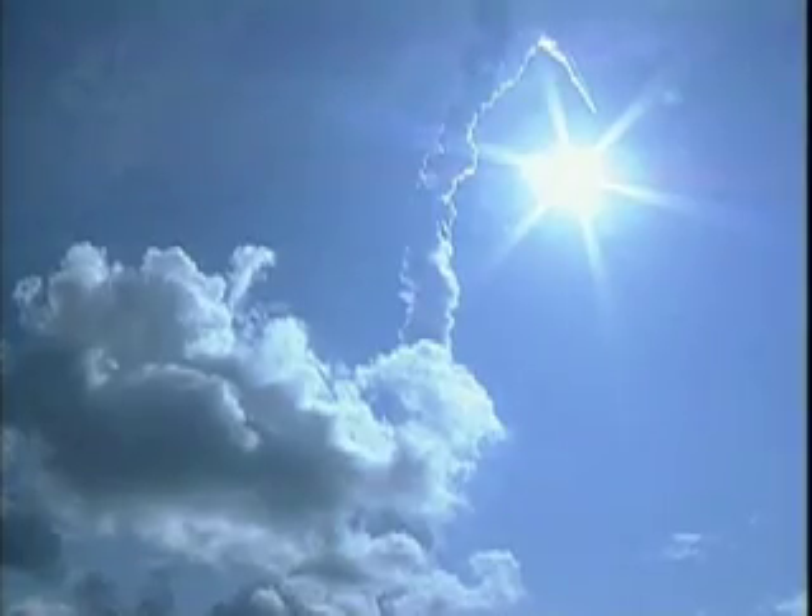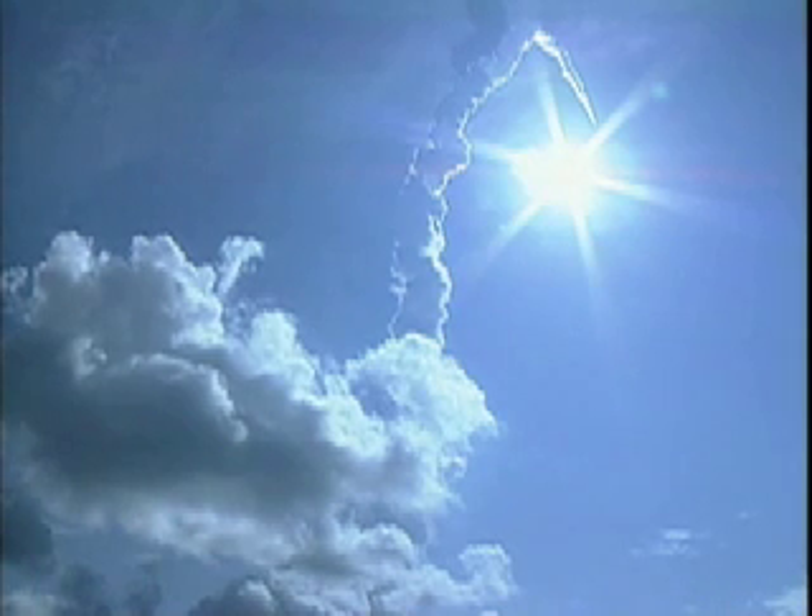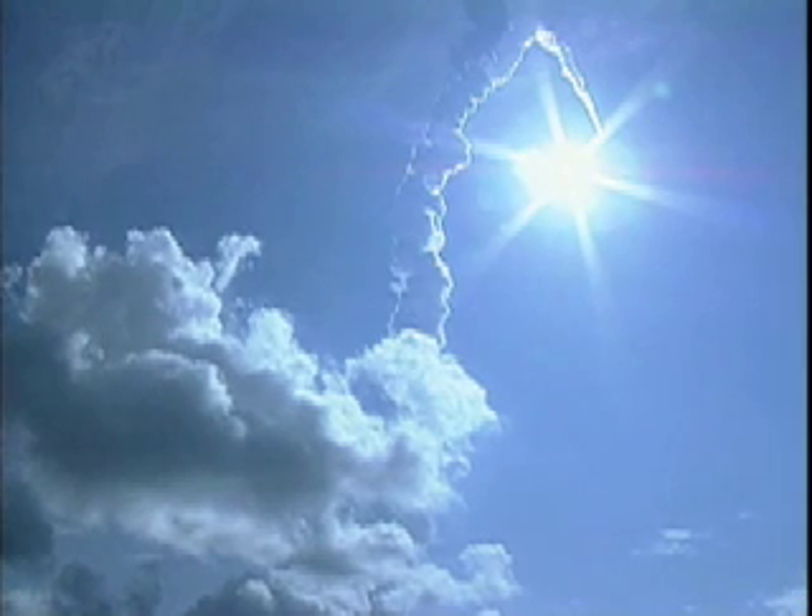20 seconds left in first stage performance of the solid rocket boosters. Discovery approaching the 155,000 foot mark in altitude, some 26 miles downrange. Booster officer confirms solid rocket booster separation. Discovery, Houston, performance nominal. Copy, nominal performance.